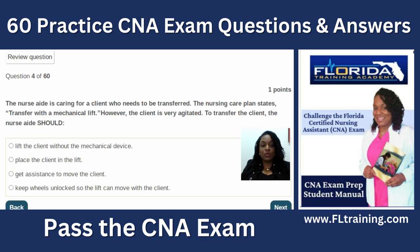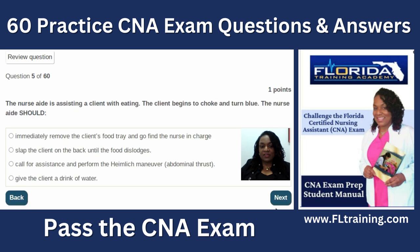Question four: the nurse aide is caring for a client who needs to be transferred. The nursing care plan states transfer with a mechanical lift, but the client is very agitated. Anytime you use a mechanical lift, it always requires two people — one person has their hands on the client and the other maneuvers the lift. Lifting the client without the mechanical device goes against doctor's orders. Keeping wheels unlocked is wrong — you always lock wheels during a transfer. The best answer is to get assistance to move the client.